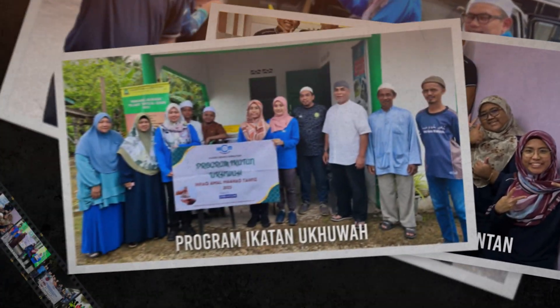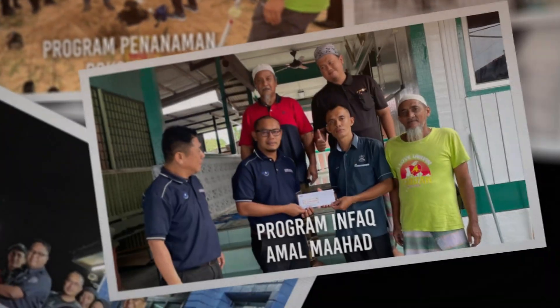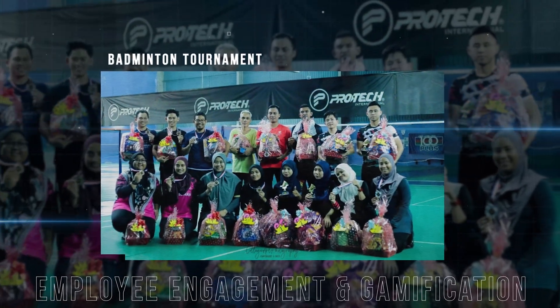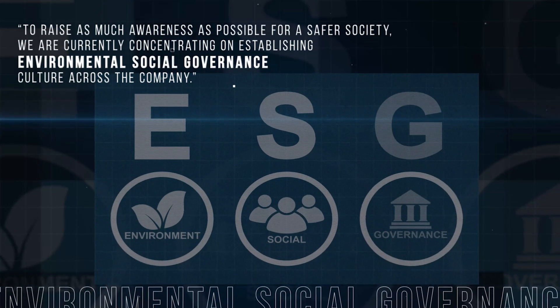HICOM Automotive insists on giving back to society by organizing CSR events to raise morale between one another and playing their role to enhance society in various aspects. Committed to a sustainable future, we are strategizing on raising awareness for a safer society and concentrating on establishing ESG culture across the company.